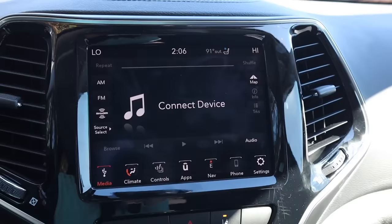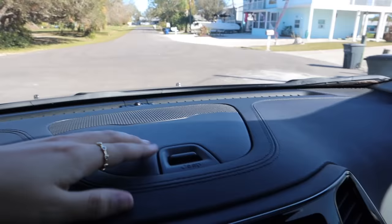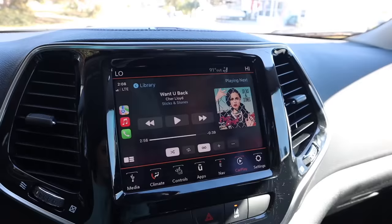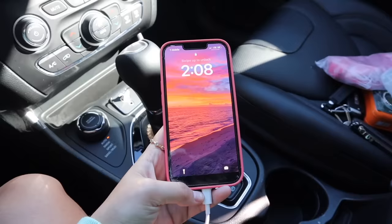I also have a vented seat and a heated steering wheel. I can connect to Bluetooth or use Apple CarPlay. A really cool thing I totally forgot to show you guys is that I have this hidden compartment up here — I have no idea what to put in it but there's storage up there. Down here are all my buttons: volume, air conditioning, stuff like that.